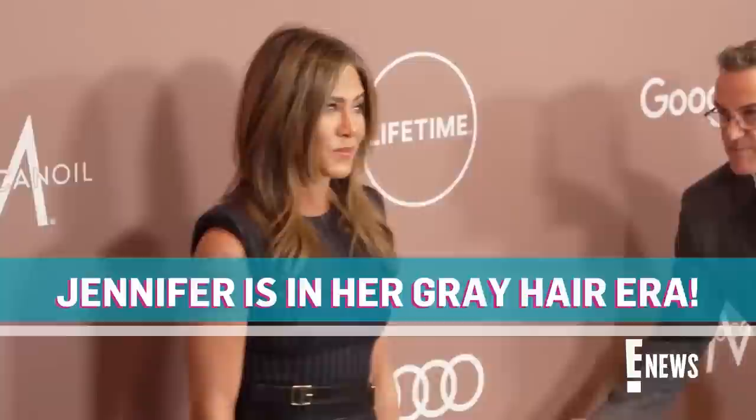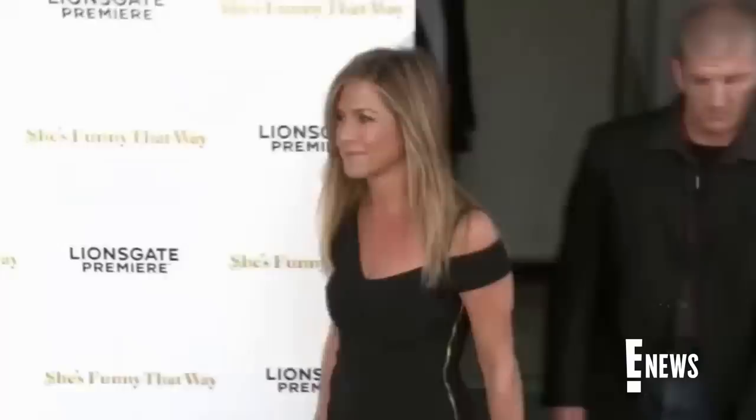Jennifer Aniston's newest look is sparking praise from fans. The Friends alum is showcasing her silver roots in a new Instagram video for her haircare brand, Lola V. In the vid for the new product, Jen sports her signature blonde locks in a half-up, half-down look. But her followers were quick to spot the actress sporting some silver strands. Sleep in it an hour, whatever you want.